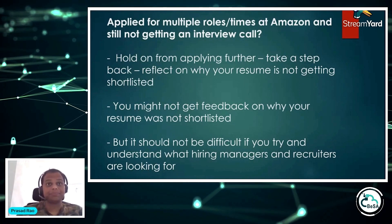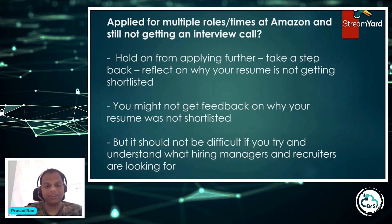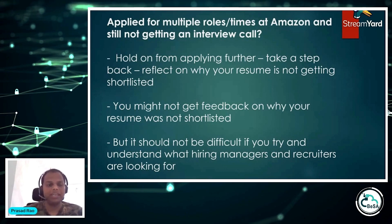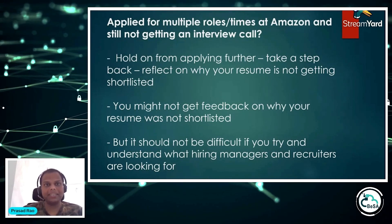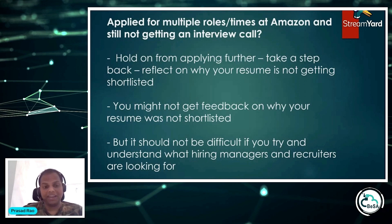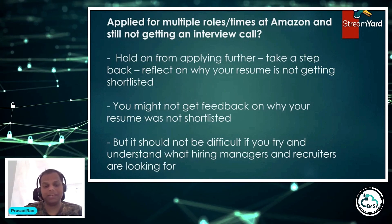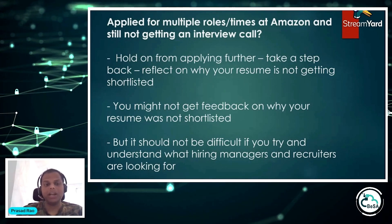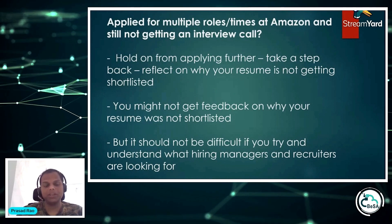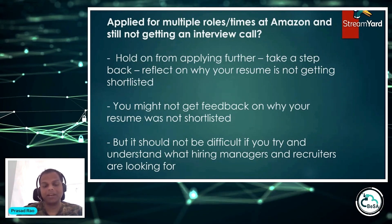When you apply and your resume is not shortlisted, you won't be getting any feedback — that's true for almost any company. It should not be difficult to understand what hiring managers or recruiters are looking for if you try to see things from their perspective. They are bombarded with hundreds and thousands of resumes daily. What's different, unique, or compelling about your resume that makes them stop and say, 'This is the right candidate, let me contact this person'?